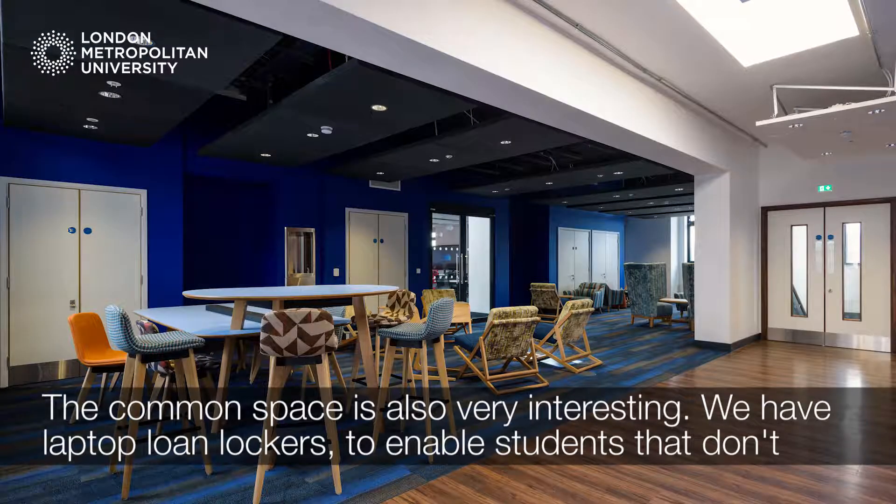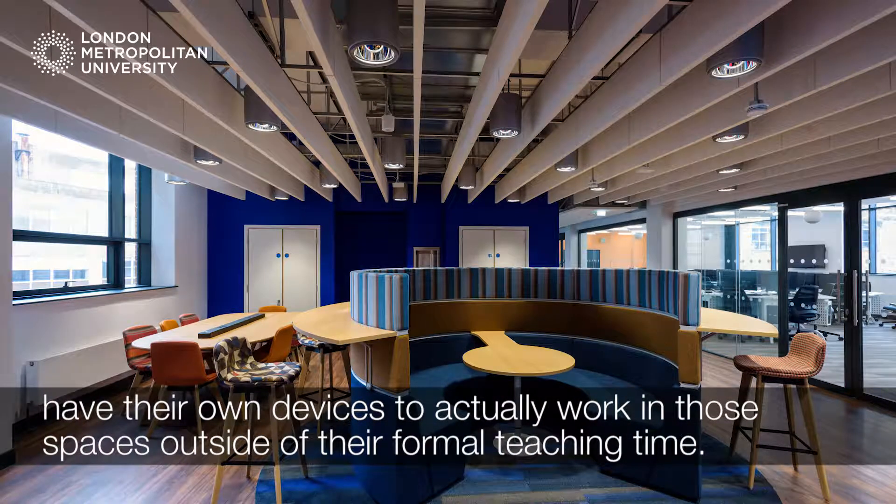The common space is also very interesting. We have laptop loan lockers to enable students that don't have their own devices to actually work in those spaces outside of the formal teaching time.